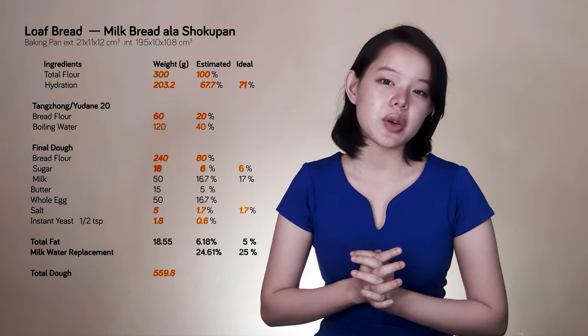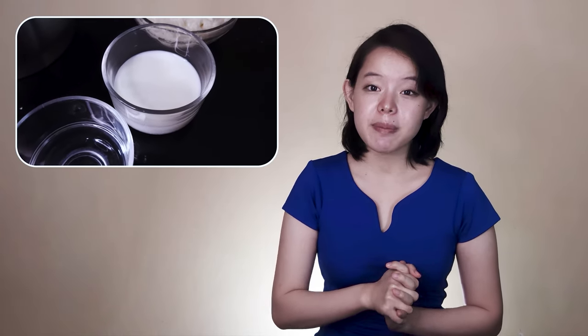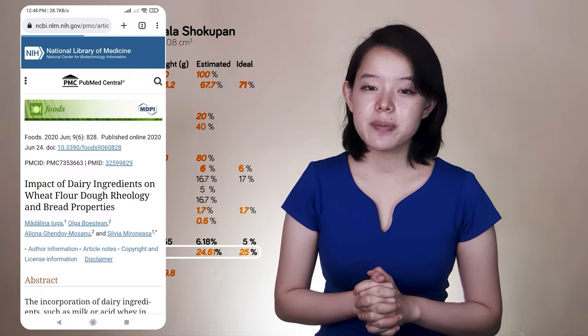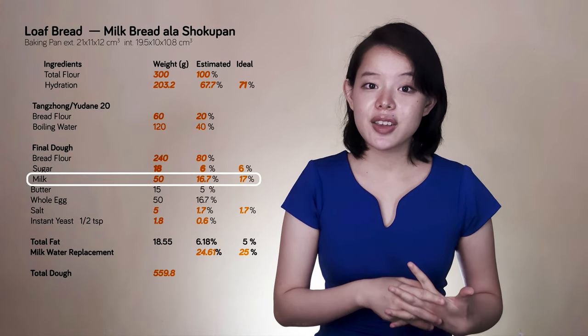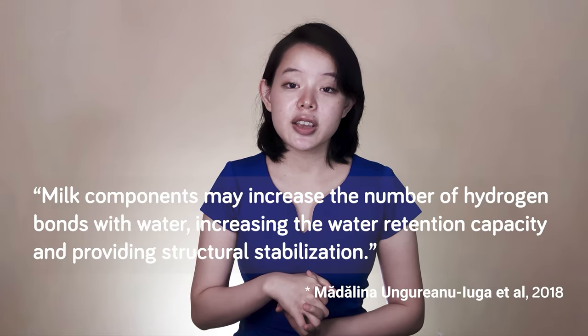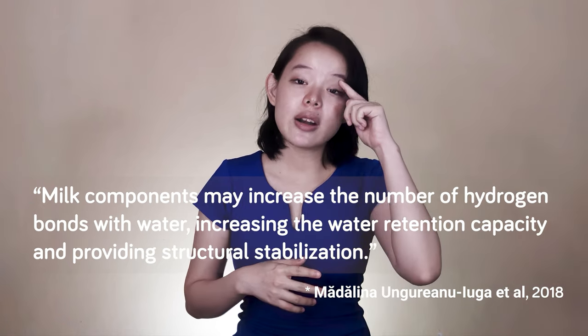Now what about the issue of the gluten structure of a tangzhong or yudane bread? Let's add milk. We're going to limit the water replacement by milk to 25% based on the information provided by a paper, which easily dictates the amount of milk to add. Besides the extra boost in fat and flavor, milk has been shown to increase water absorption and gives the dough a better elastic response — beneficial to a dough with tangzhong 20. Milk also raises the dough's pH, but at this amount, we don't expect it to cause any issues with dough fermentation.